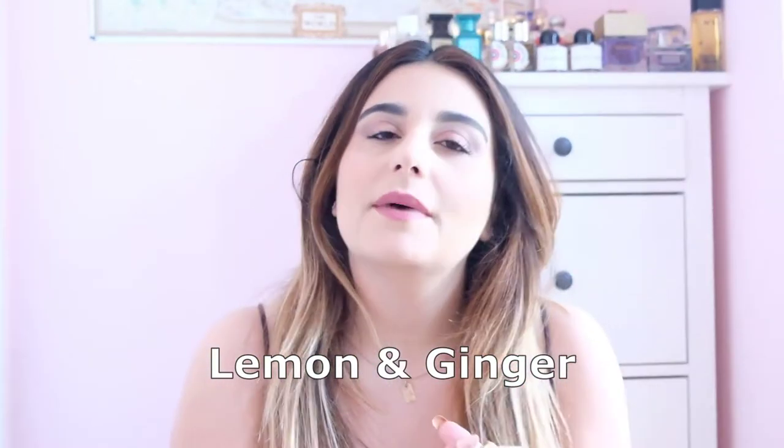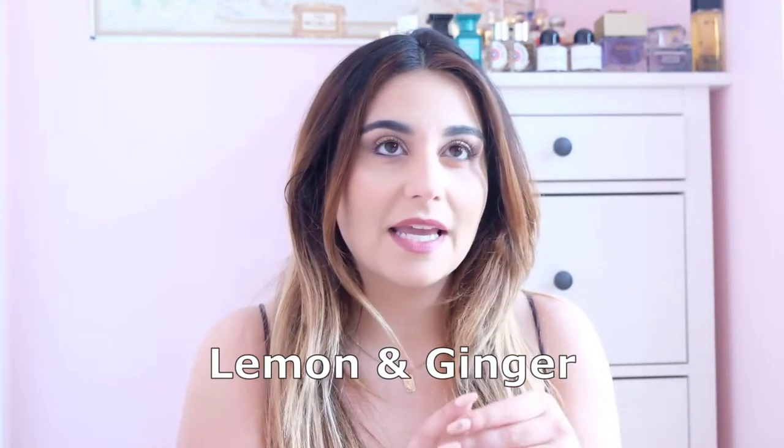Then we've got Lemon Ginger. This one takes me straight to Spain — those ice creams where they hollow out a half lemon and serve lemon sorbet frozen inside it, very fresh and tart, and this is mixed with ginger so it's got zing to it. It smells exactly like those lemon sorbets served straight out of the freezer. It's very completely unisex and can cut through heat in a really great way.